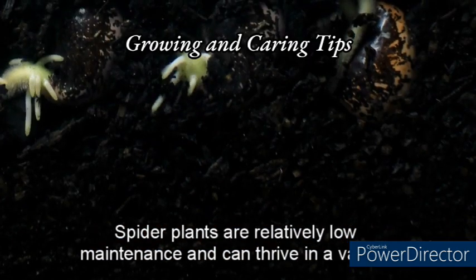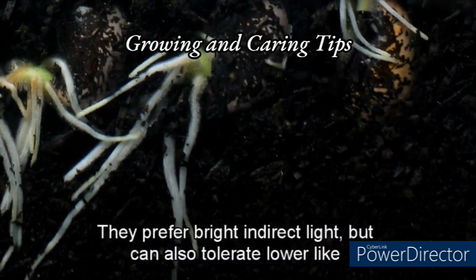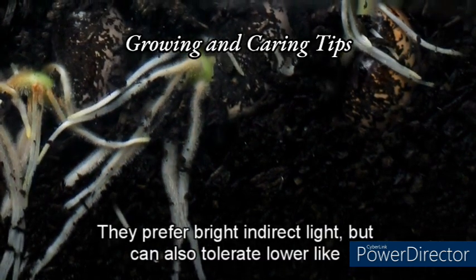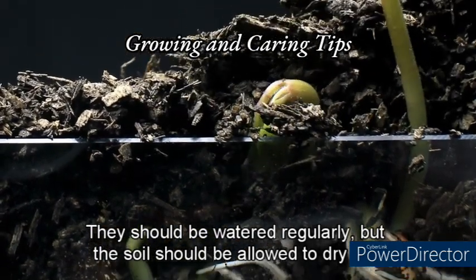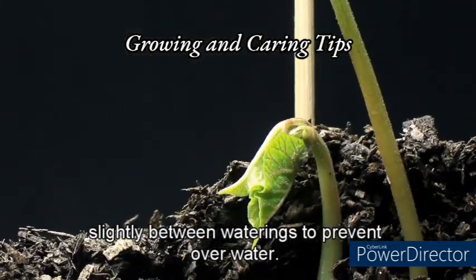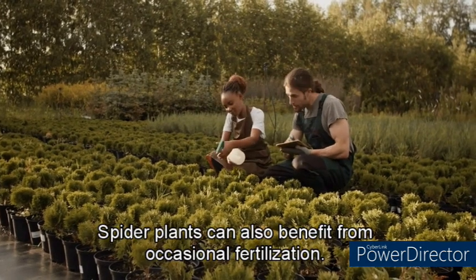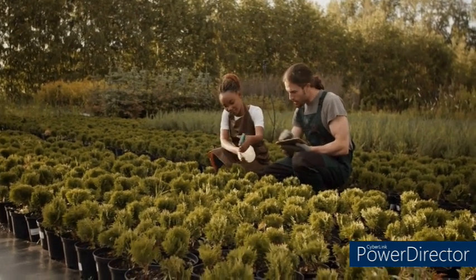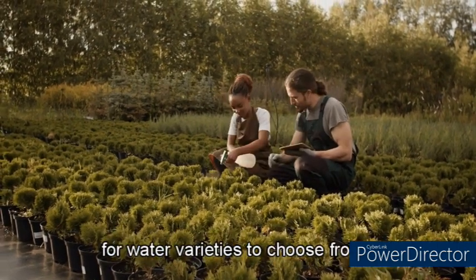Spider plants are relatively low-maintenance and can thrive in a variety of environments. They prefer bright, indirect light but can also tolerate lower light conditions. They should be watered regularly, but the soil should be allowed to dry out slightly between waterings to prevent overwatering. Spider plants can benefit from occasional fertilization with a balanced fertilizer. They are sensitive to fluoride, so it's best to use distilled or filtered water.